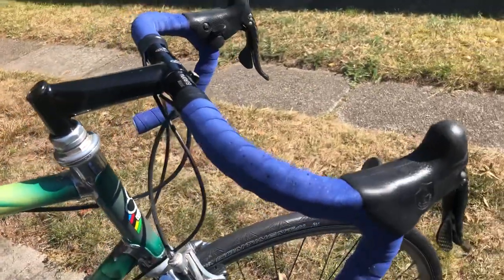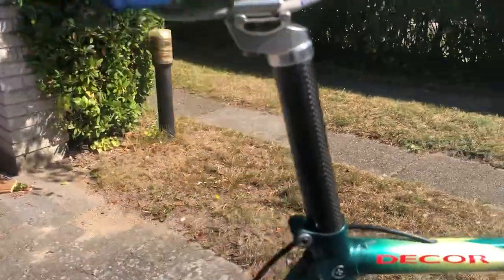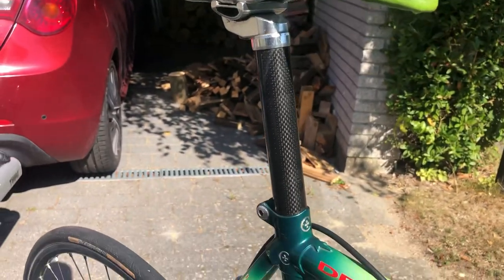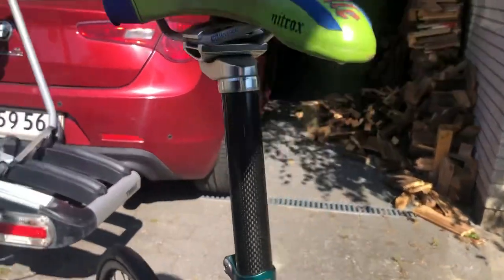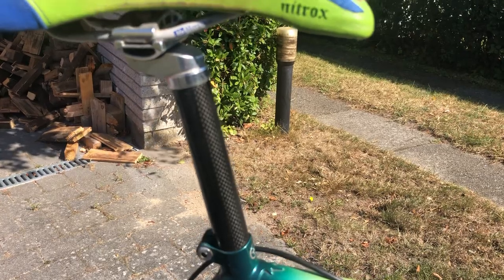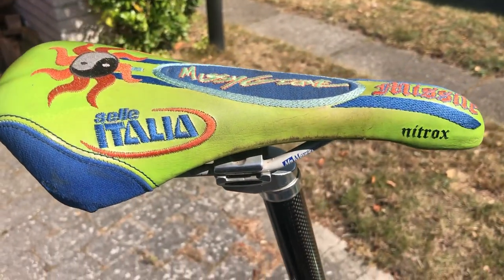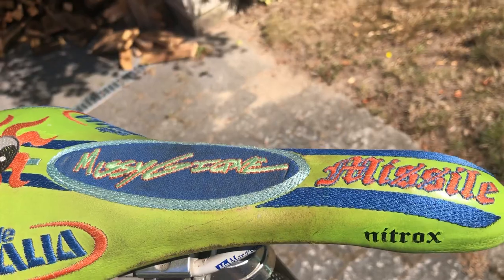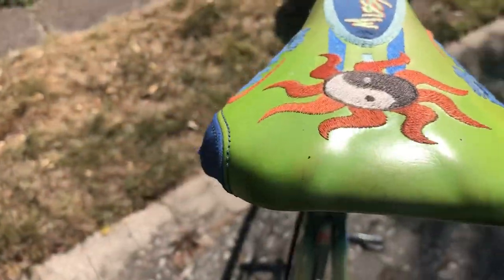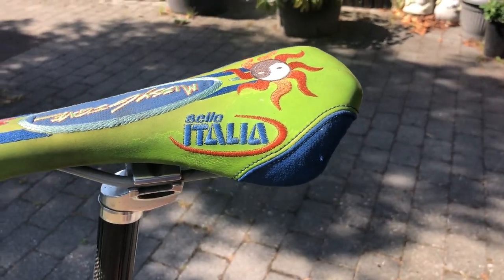I have mounted blue handlebar tape on this one. Then I have a carbon seatpost — I think it should be a Record or something like that. I can see it says Record on it, and it's in good condition. Then I have a beautiful Selle Italia saddle on this one — I think it goes well with all the colors.